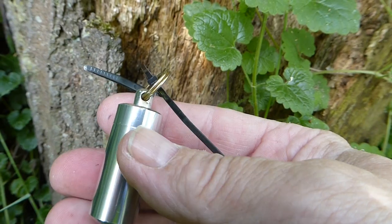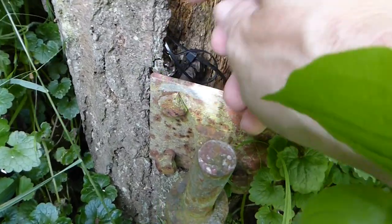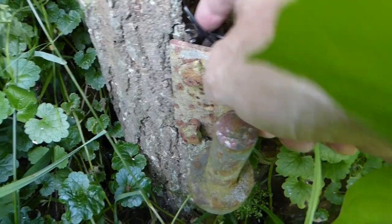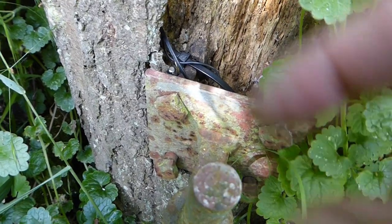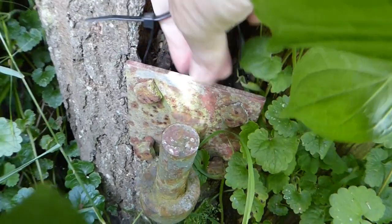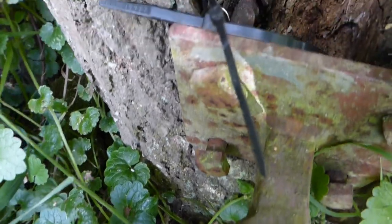Perhaps I should put it back and give the next finder a chance to find it straight away. Perhaps push it down a little bit more — that'll do. Don't want it too obvious but not too hidden either — we don't want muggles to find it. I think that's quite good. I should just drop it down there. They might not find it — give them a fighting chance — just put it down a little bit, like that. You can see that little bit of silver.